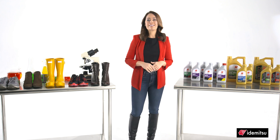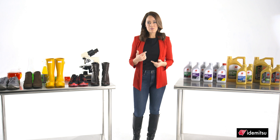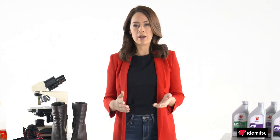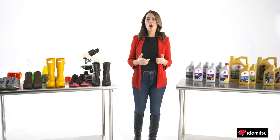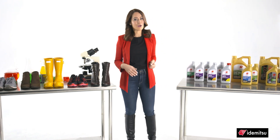For instance, every vehicle has a unique transmission. These various types of transmissions all function differently, so the type of formula needed to make them run at their very best varies from vehicle to vehicle. Knowing which product best fits your car can make a world of difference in how it runs. Let me show you.